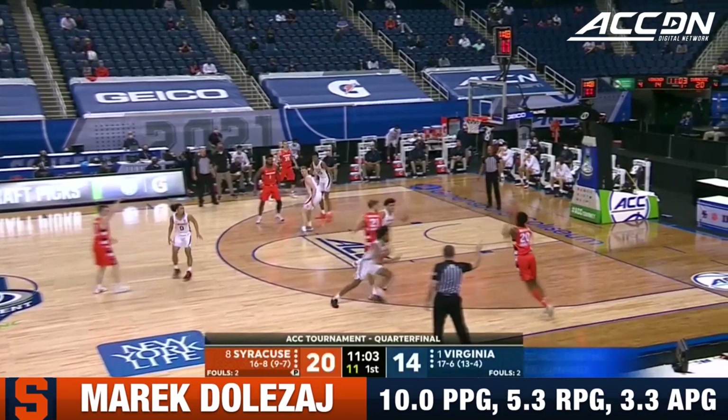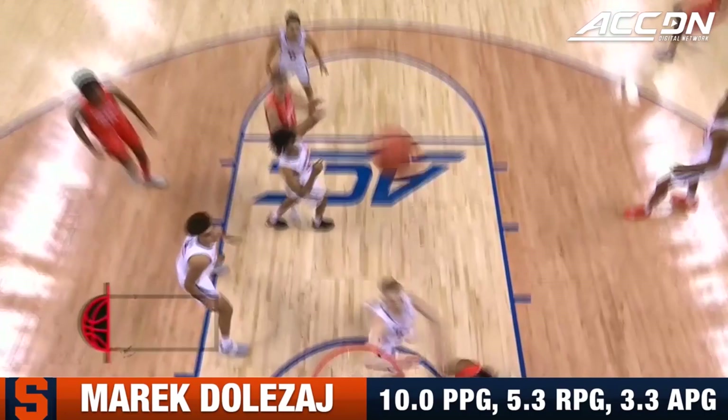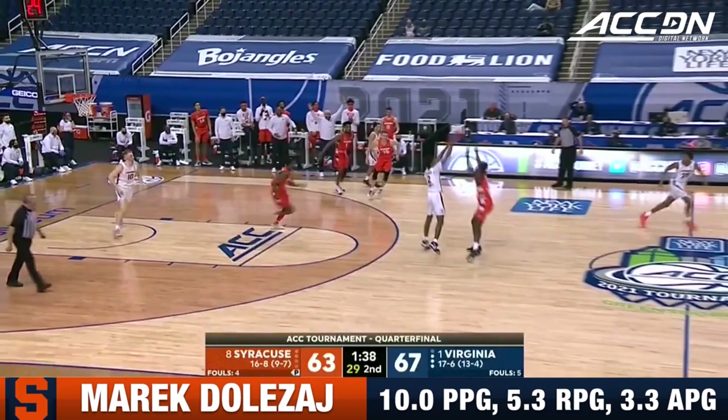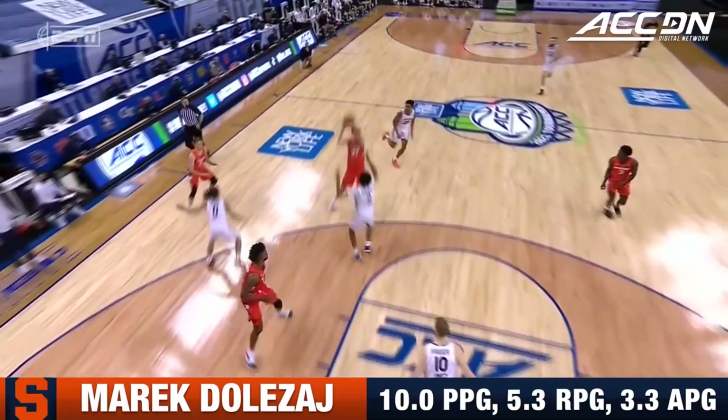He's one of the great coaches in the country — Jim Boeheim already in the Hall of Fame, Tony Bennett certainly will be someday. Dolezal with a beautiful pass — he's such a good passer as a big man. Syracuse brings some pressure now, and it works. Richmond deflected Beekman's pass, Richmond lobs it up, they set up the full court pressure, and Virginia turns it over.